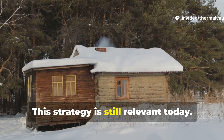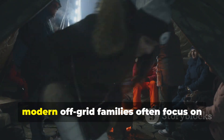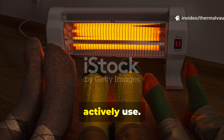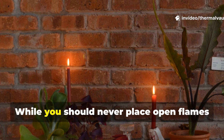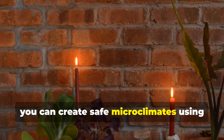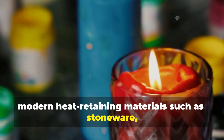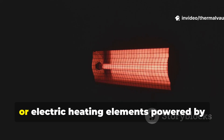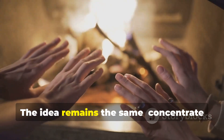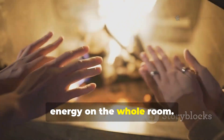This strategy is still relevant today. Instead of trying to heat entire rooms, modern off-grid families often focus on microclimates, warming only the spaces they actively use. While you should never place open flames near flammable materials, you can create safe microclimates using modern heat-retaining materials such as stoneware, insulated containers, or electric heating elements powered by battery banks. The idea remains the same: concentrate heat where it matters rather than wasting energy on the whole room.